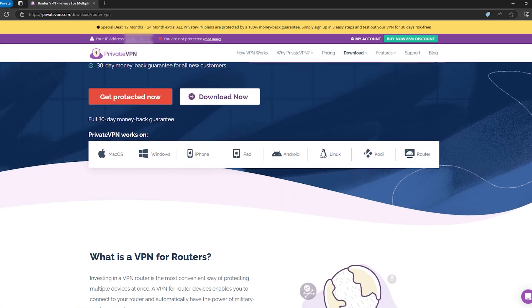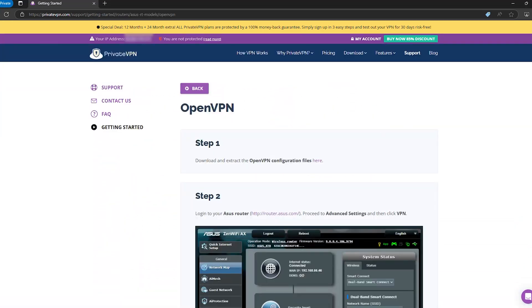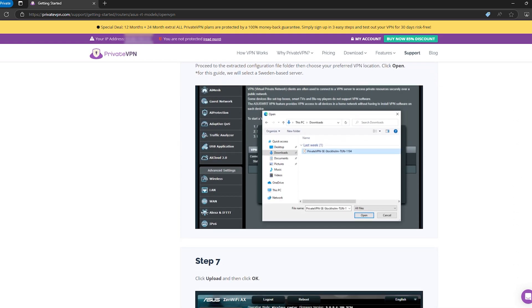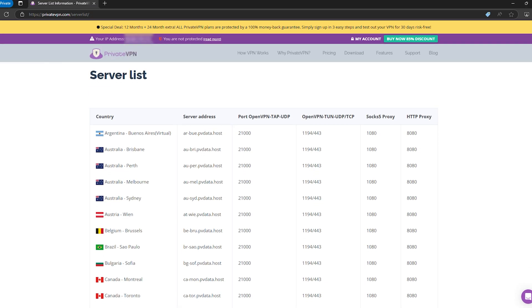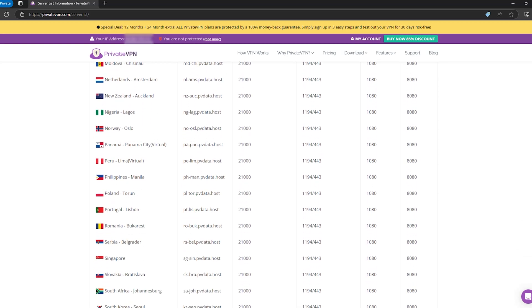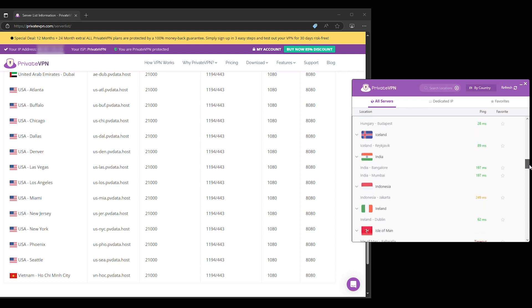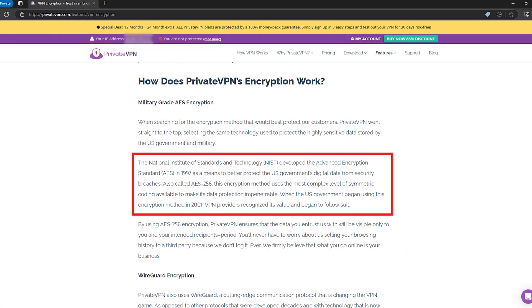Last but certainly not least, we've got PrivateVPN. This one's perfect if you're just starting out with VPNs and want something super easy to set up that still packs a punch. PrivateVPN works great with ASUS routers and their step-by-step guides make installation a breeze — you'll have it up and running in no time, even if the most technical thing you've done in the past 10 years is reset your Wi-Fi. Their high-performance servers deliver smooth, reliable connections for streaming, gaming, or private browsing. It's one of the more affordable options on this list, but you're still getting solid security features like 256-bit encryption and a strict no-logs policy. And there you have it — our top picks for the best VPNs to supercharge your ASUS router.